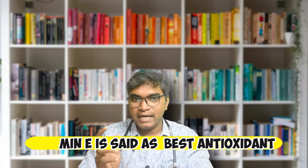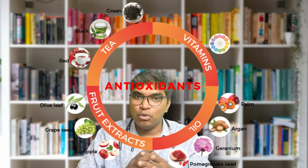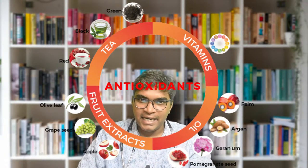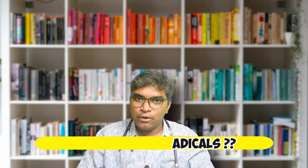Vitamin E has anti-oxidant properties. Let me explain what antioxidants do — they help remove free radicals. In the video, we will cover micronutrients and macronutrients.